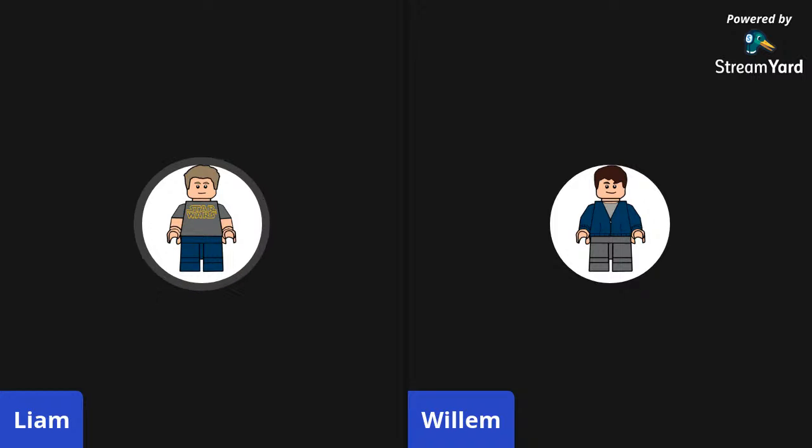We're going to talk about some 2021 sets. We'll be showing some images from 1414 Falcon Fans' Instagram, so go check them out if you're interested in Lego news and leaks. Some of this stuff is from Promo Bricks and Stone Wars — go check them out as well. 1414 Falcon Fans is linked below in the description.